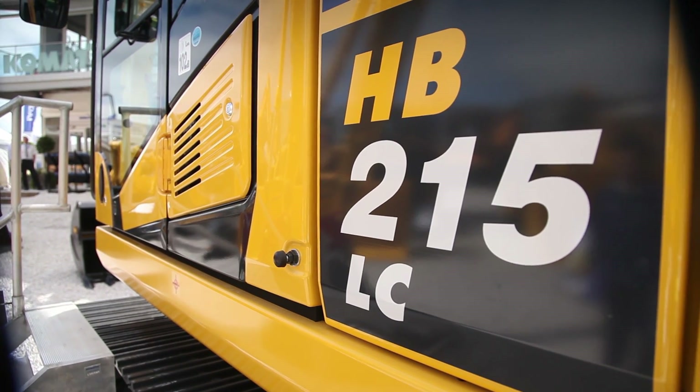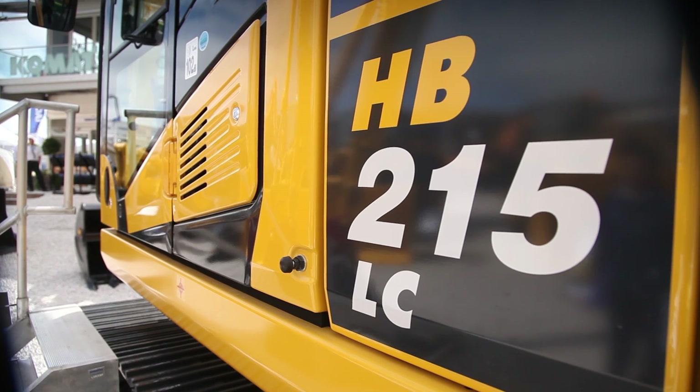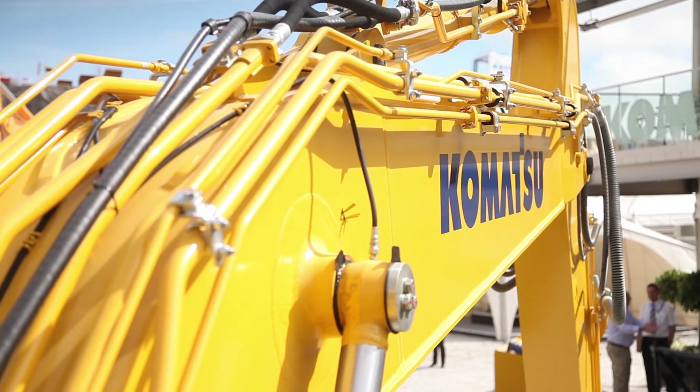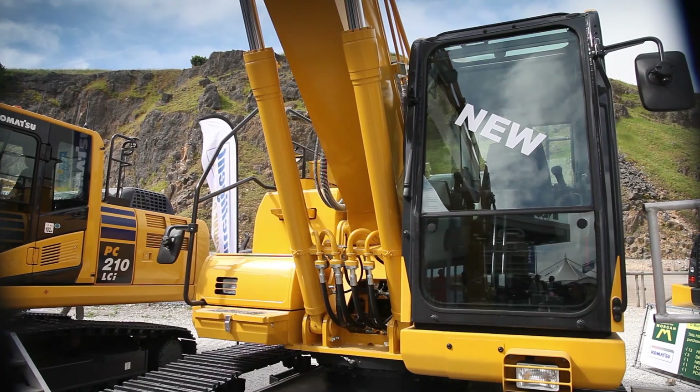This is the new Komatsu HB215 hybrid excavator. Komatsu is leading in hybrid excavator technology. Thank you.